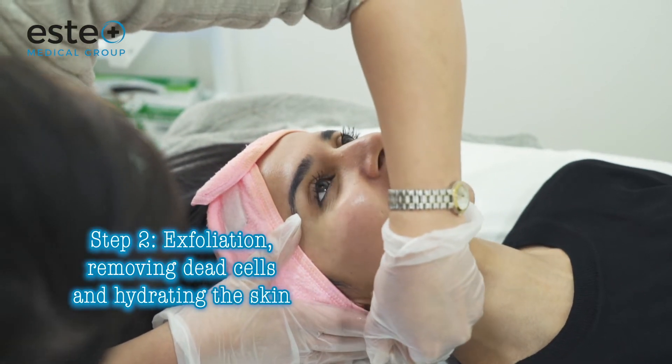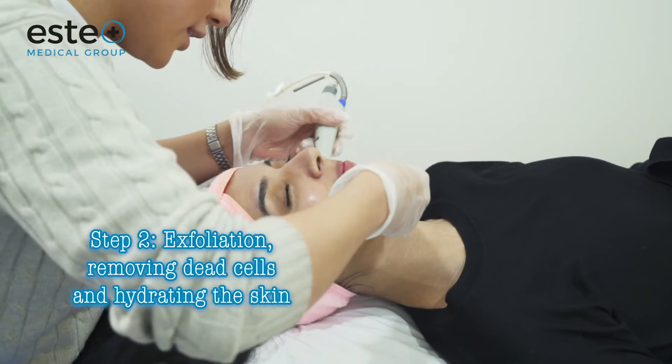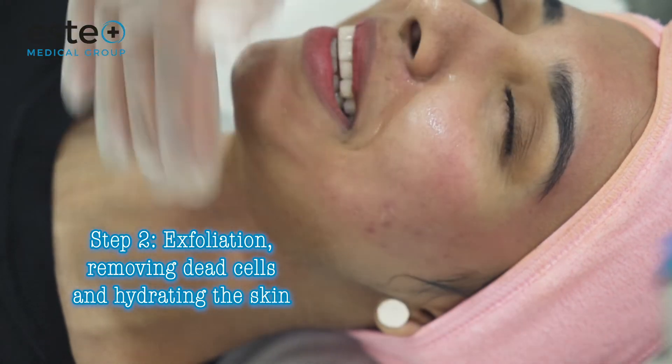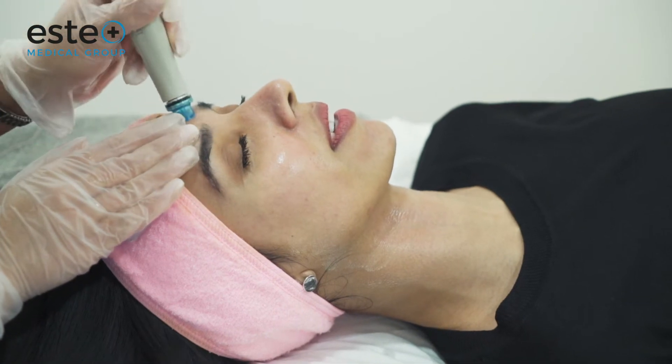Step 2 is exfoliation. This removes any dead skin cells and uses botanical cleanser and glucosamine, softening any impurities and hydrating the skin.